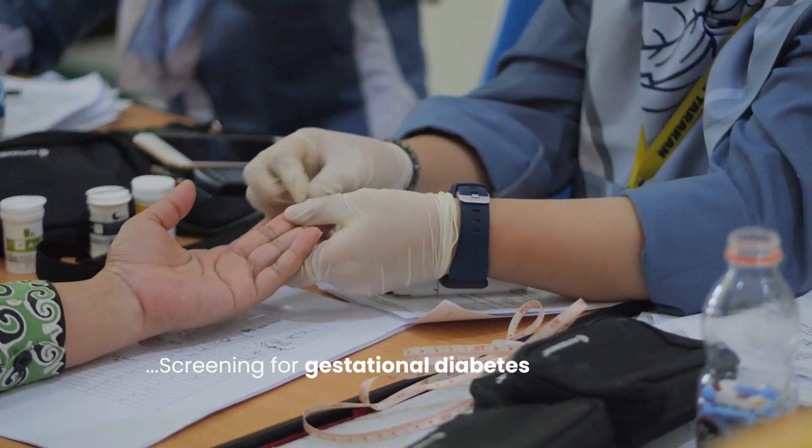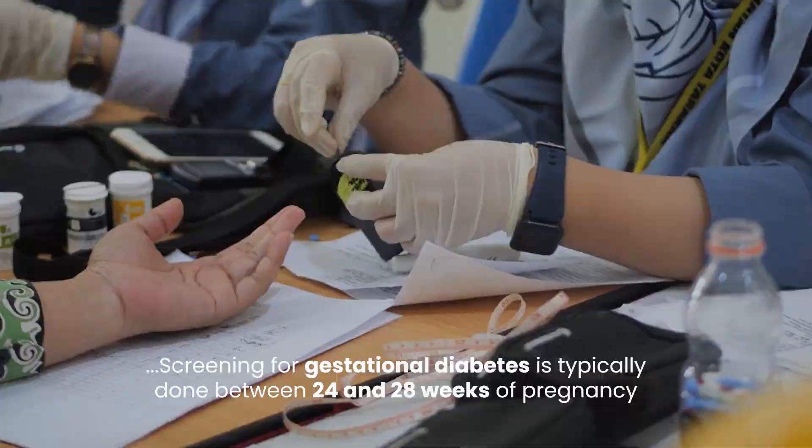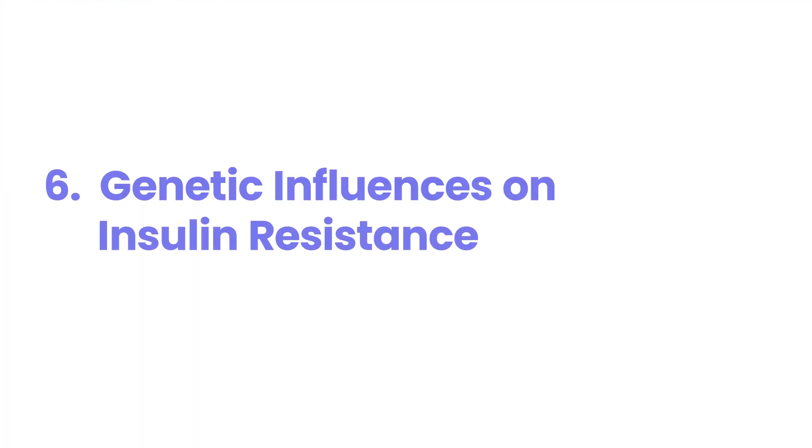Screening for gestational diabetes is typically done between 24 and 28 weeks of pregnancy. If you have a family history of diabetes, discuss your risk with your healthcare provider, as you may benefit from earlier screening or additional monitoring during pregnancy.